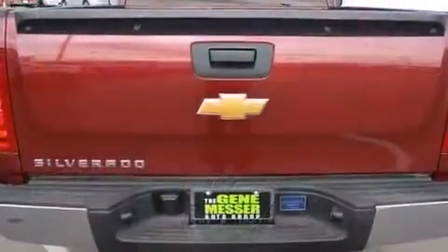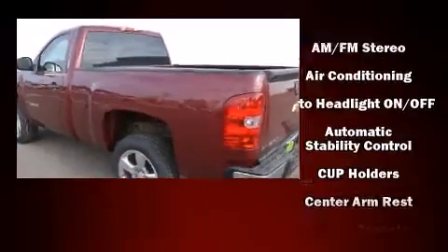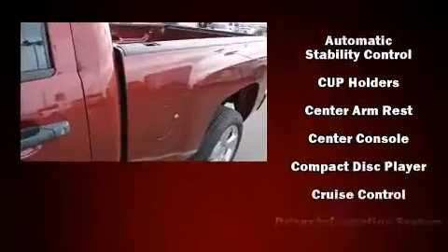Top features include air conditioning, a tachometer, variably intermittent wipers, a trip computer, a rear step bumper, and much more.